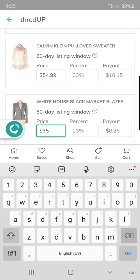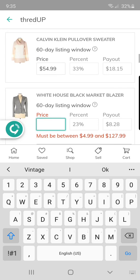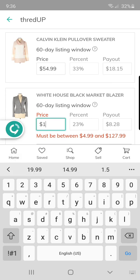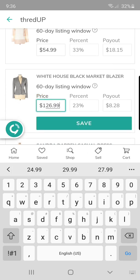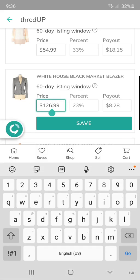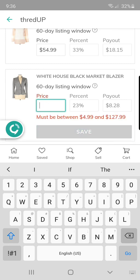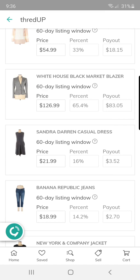This White House Black Market Blazer I got at a garage sale for a dollar, and if you can see there it's $127.99 retail — which is awesome. So I'll set it at $126.99. I noticed a weird glitch where the payout showed $8.28 at first, but after retyping it corrected. There we go — payout is now showing correctly.